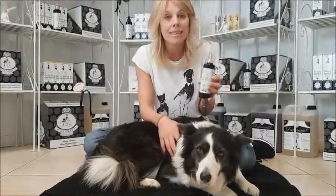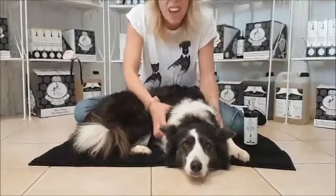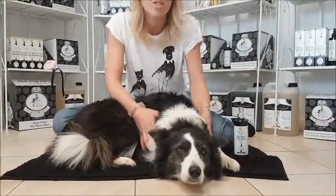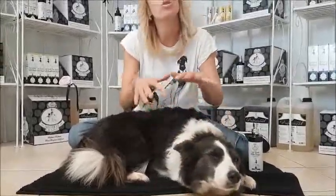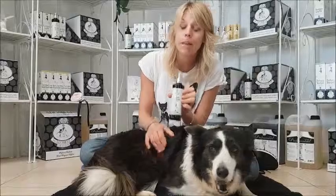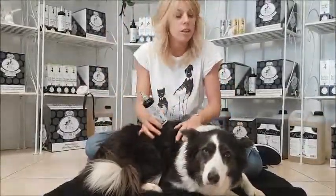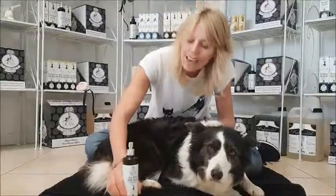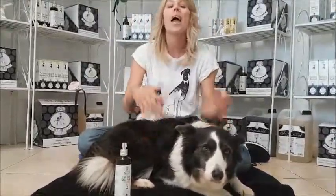Especially for all of you who live in big cities who want your dog in your house because they're family members — we love them, we want to keep them on the couch and cuddle them in the evening. If you have children and they touch your dog, you want them to be clean, and there's no need for water. Finn loves it — you can see she's relaxed, it's absolutely relaxing for her.